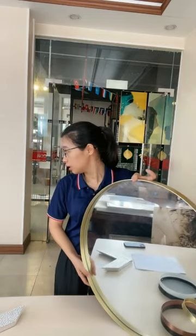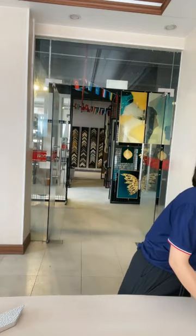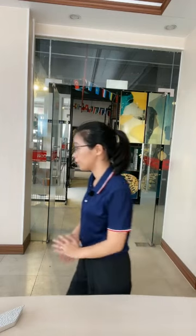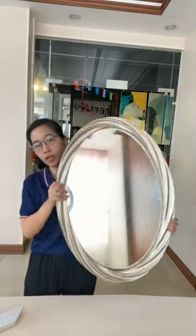We have another kind of frame. Let me show you the third one — the third frame. PU material. This is our third kind.